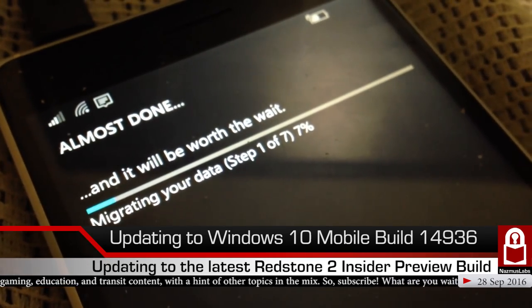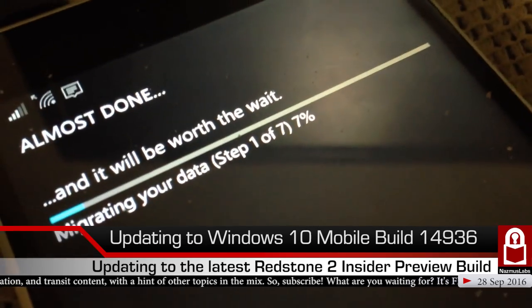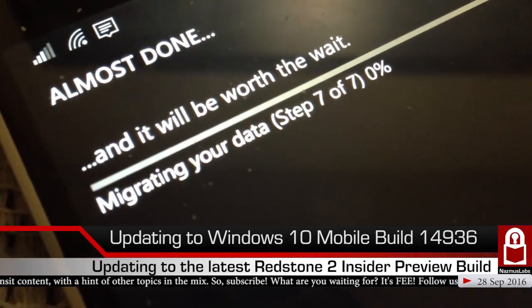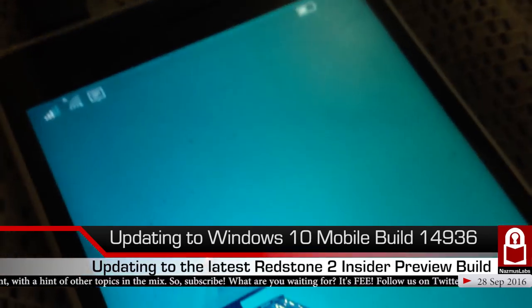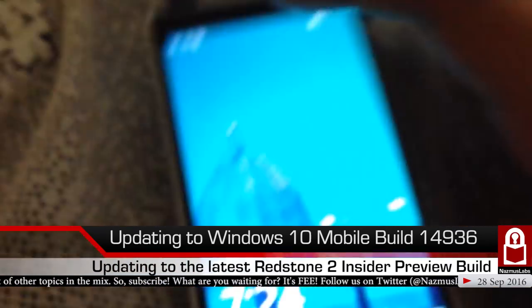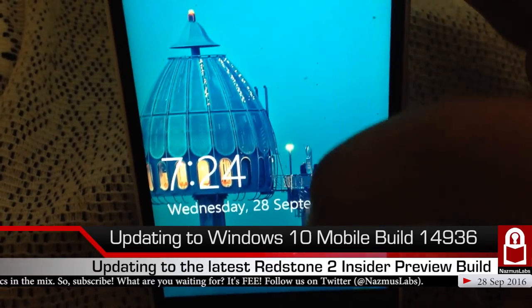We're back at the migration screen — it says 'Almost done, it will be worth the wait. Migrating your data, step 1 of 7, seven percent.' Lots of sevens there! And now we're at step 7 of 7 — 100%! We have updated to Windows 10 Mobile build 14936. The lock screen loaded and we're done!